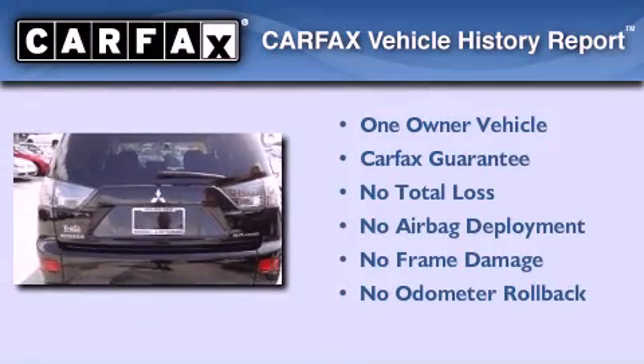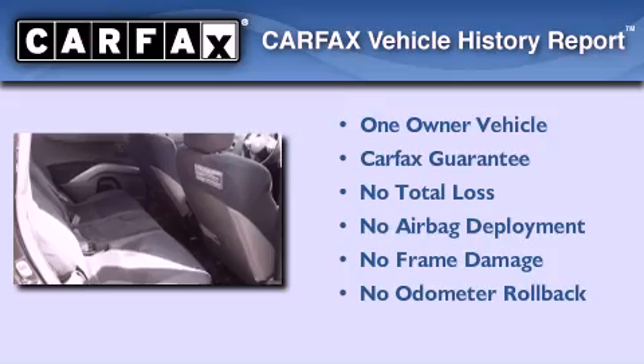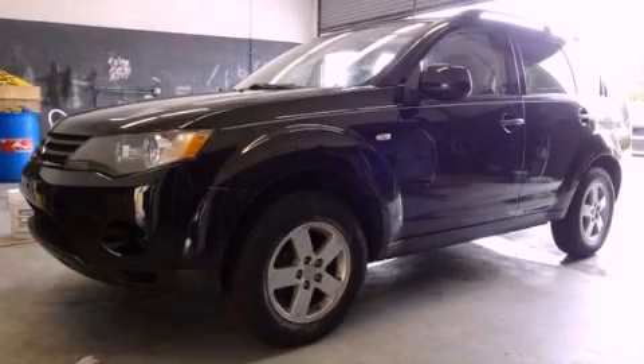This Mitsubishi has had only one owner and it qualifies for the Carfax buyback guarantee. This vehicle is sure to sell fast. Call and arrange your test drive today.